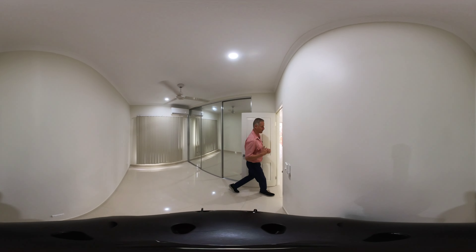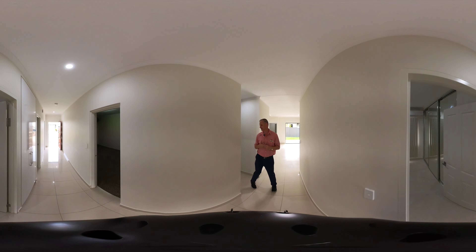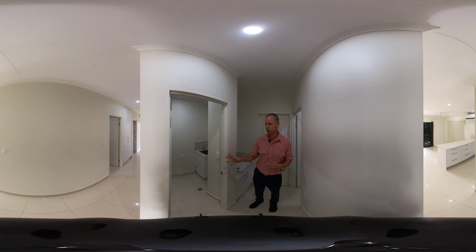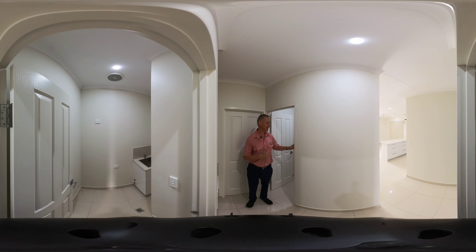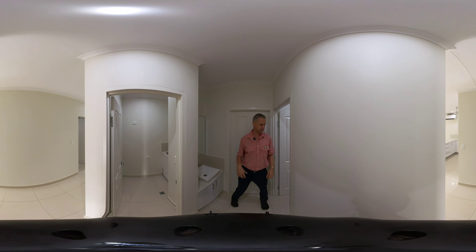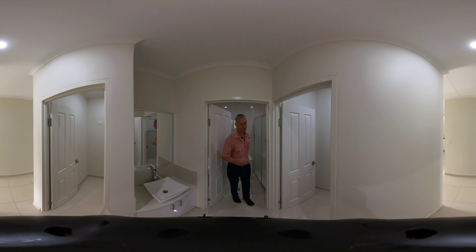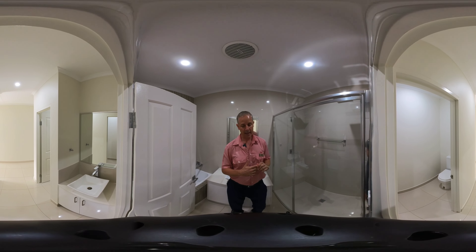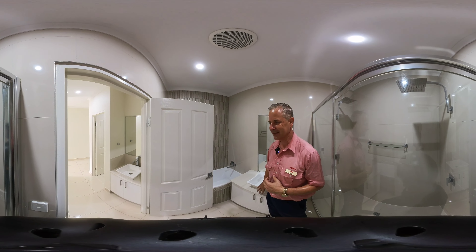Heading back down the hallway, we come to the main bathroom area. On the right-hand side is the handy laundry. To the left is your separate toilet, and to the right you've got a hand vanity and cupboards. Behind this door is the main bathroom — it's huge. Double recess, double shower, and to the right is your deep separate bath, with a vanity in the middle.